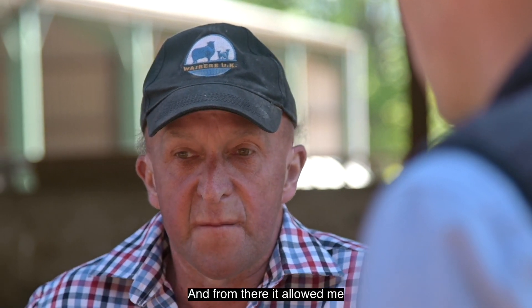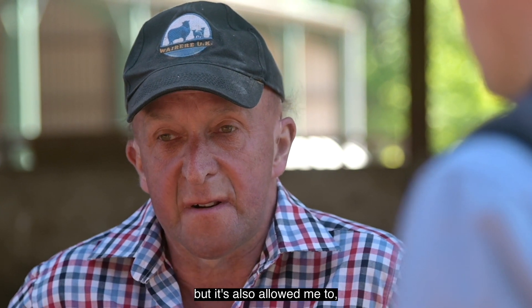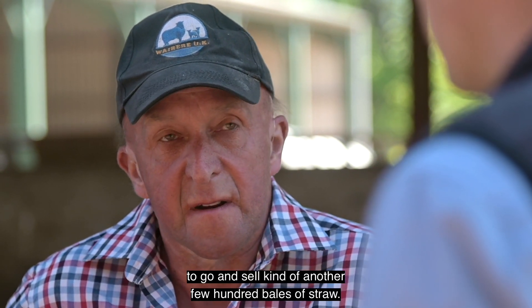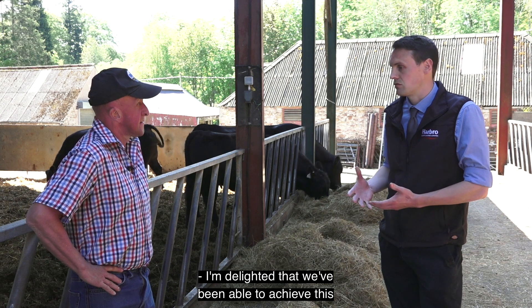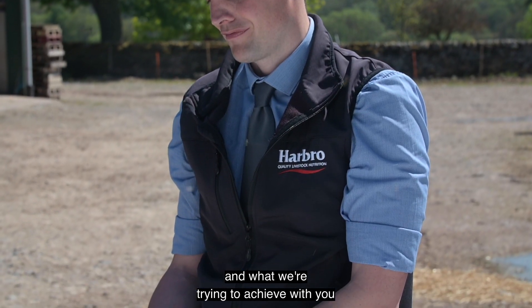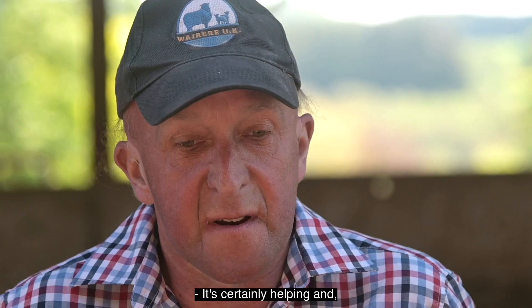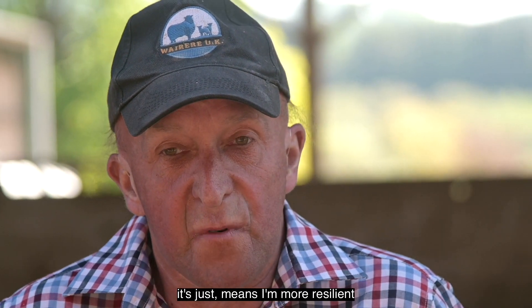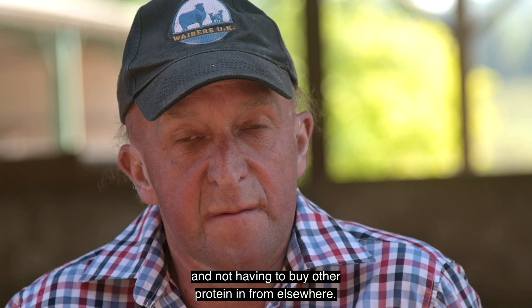And from there it allowed me a surplus of silage this year. And the way the spring has actually been, it's been absolutely tremendous to have that surplus. It's also allowed me to go and sell another few hundred bales of straw. I'm delighted we've been able to achieve this with you, David. I hope you're happy with the service and the products — what we're trying to achieve with you in regards to efficiency and making the cattle pay as best we can. It's certainly helping, and it just means I'm more resilient at keeping my own protein at home and not having to buy other protein in from elsewhere.